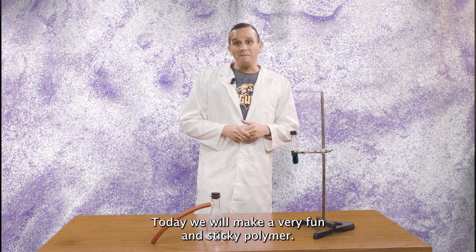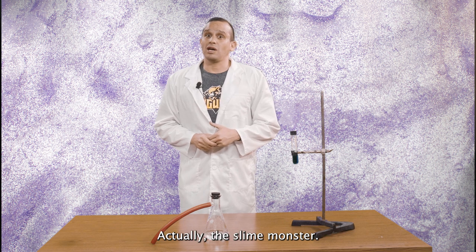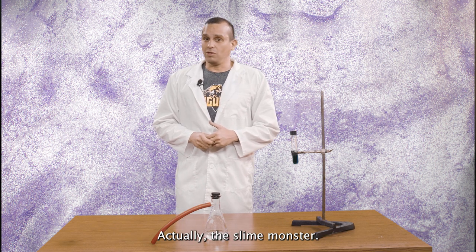Today we will make a very fun and sticky polymer. We are going to make a polymer monster — actually, a slime monster.